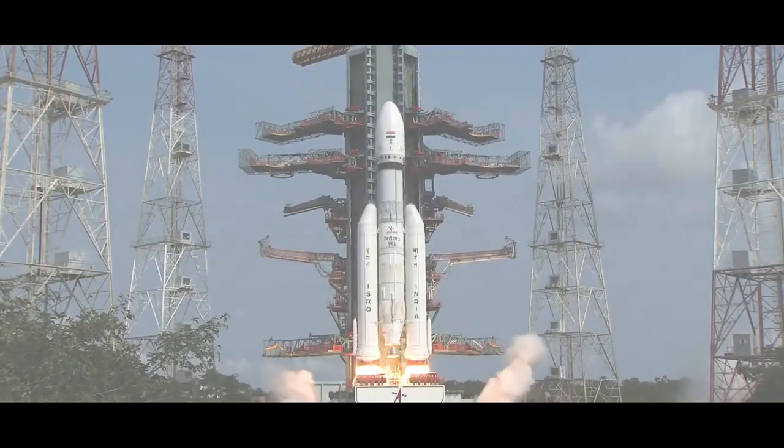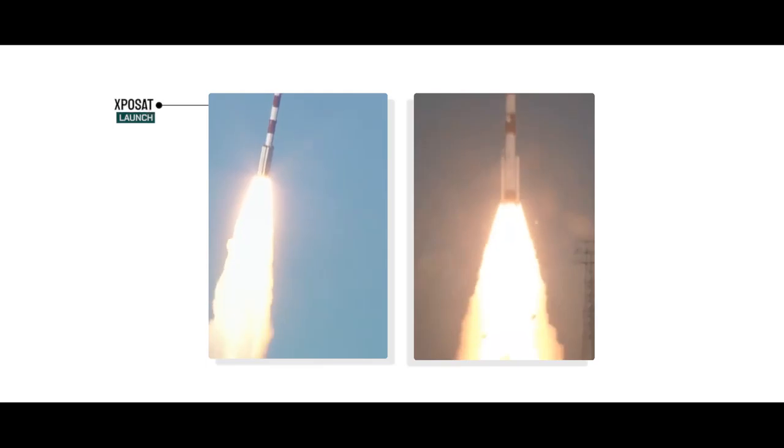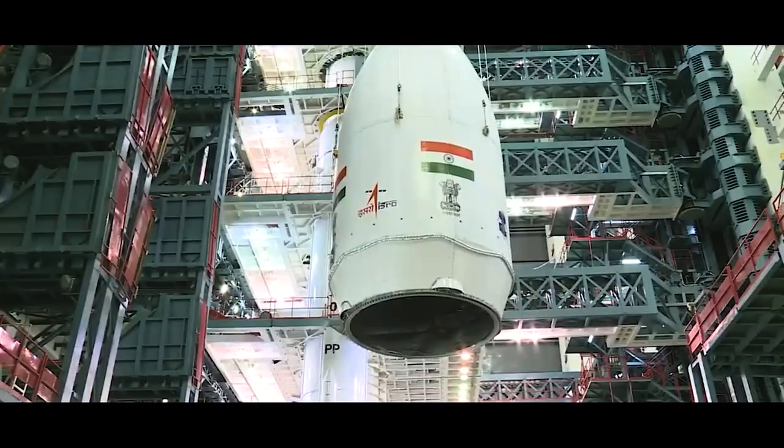2024 has been nothing short of iconic for Bharat in space exploration, marked by milestones such as the successful launches of EXPOSat and PSLV C-59. And as the year wraps up, ISRO is gearing up for an epic finale that's sure to leave us all in awe.